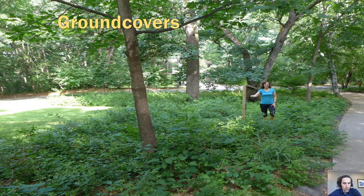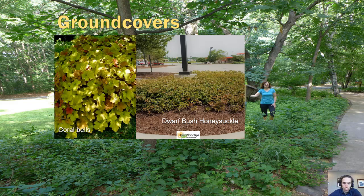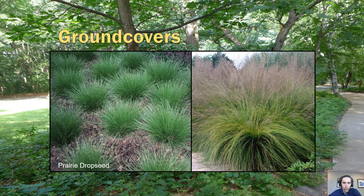Ground covers give you a little more complexity and you can pick based on sunny or shady areas. Examples include dwarf bush honeysuckle — a great consistent ground cover that stays dense and likes to fill in spaces — and coral bells. Bunch grasses are also a great option: little bluestem, June grass, switchgrass, and prairie dropseed. Plant these close together and they will create a lot of texture in the fall and into winter. Prairie dropseed is one of the bigger ones that leans over and creates that Dr. Seuss look.